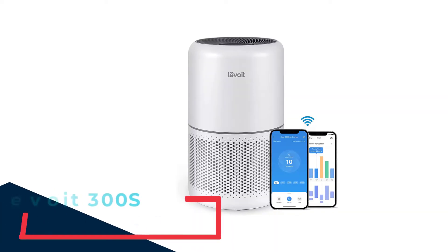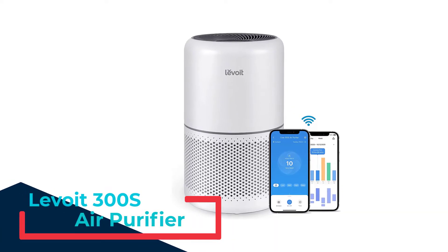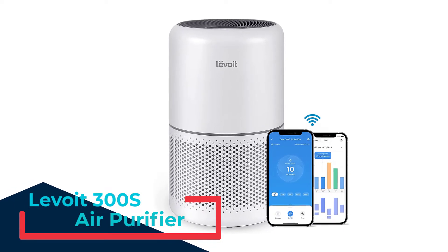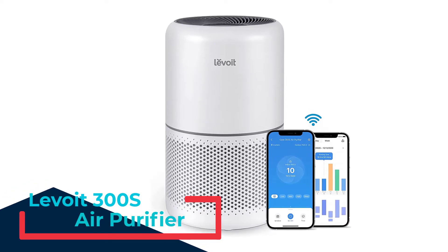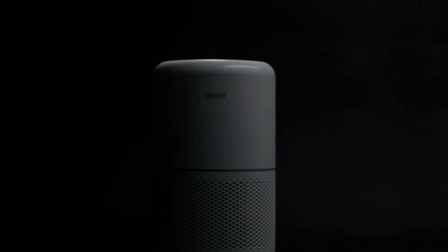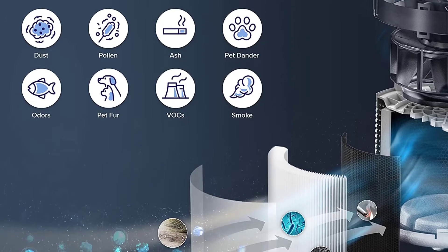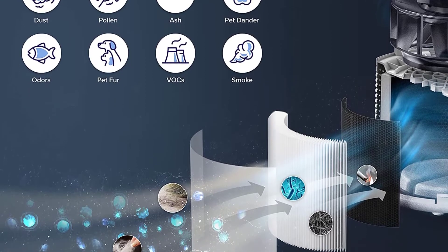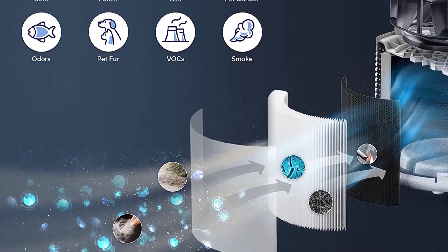Number 1: Levoit Core 300S Air Purifier. This one is designed for those of you who aren't looking for a big unit that takes up a lot of space. This upgrade to the older Core 300 comes with extra smart features including Levoit's Vortex Air technology, HEPA smart filter, and AirSight Plus air quality monitoring that can fit tidily on your rolling table.